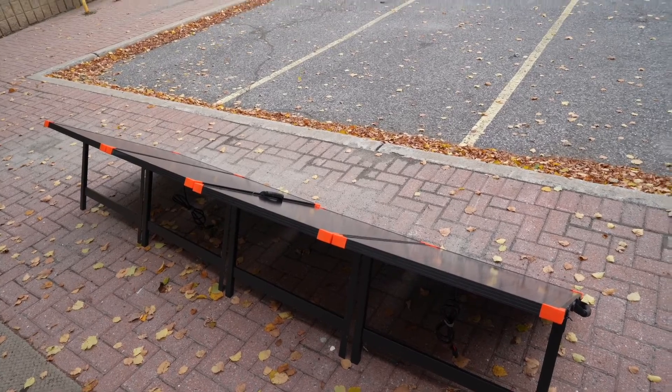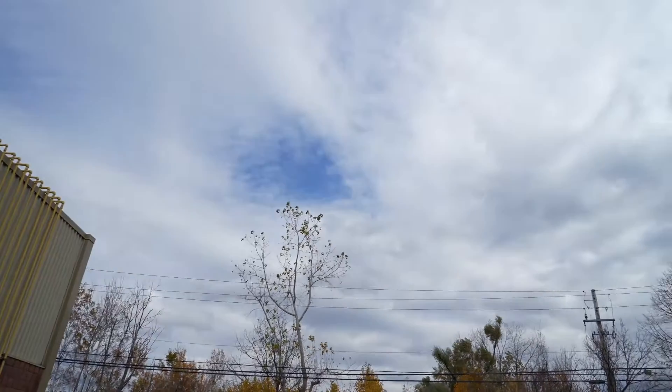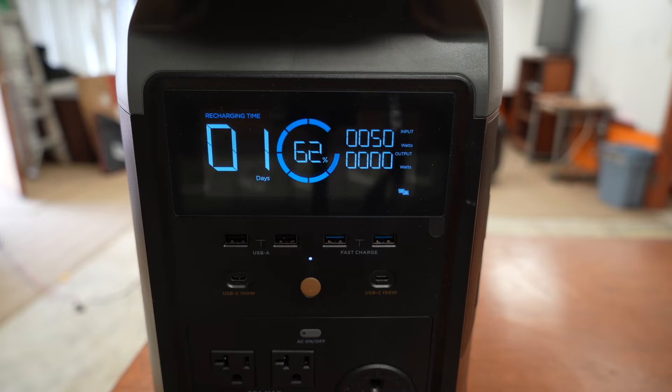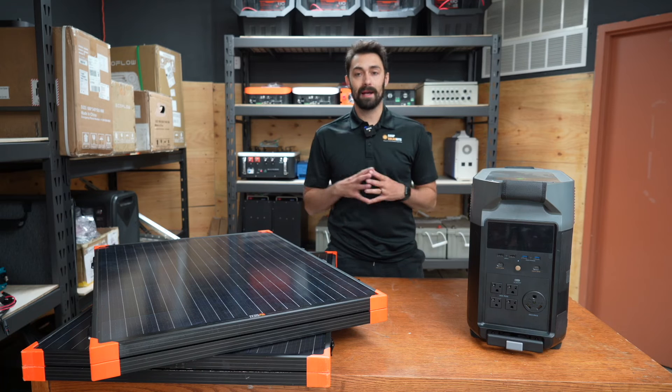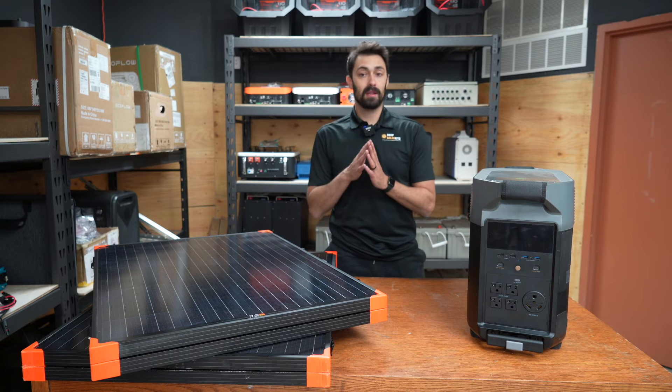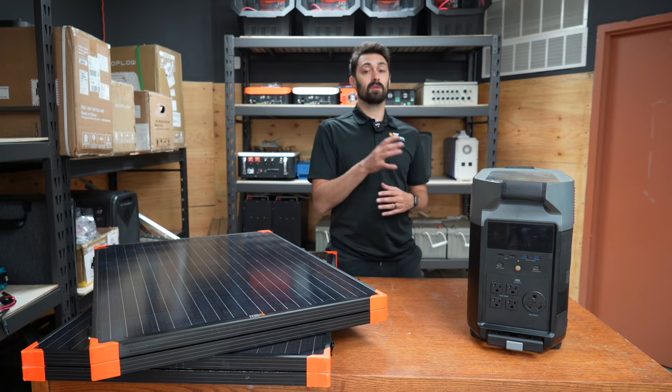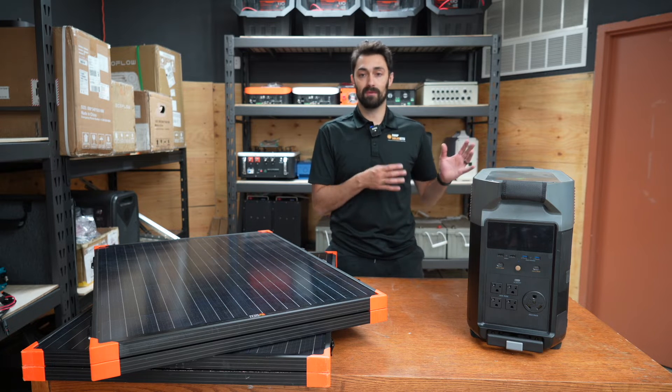I'm going to show you the sky, show you how overcast it is, and we're going to see if we get any charge into the Delta Pro whatsoever. When we started out, I just had the panels outside — I didn't angle them or anything — and we were getting over 50 watts. I just slightly changed the angle and we got over 60 watts. I went back out roughly 20 minutes later, and the sun had just peeked out from behind the clouds a little bit, and we were getting more than double the solar input that we had been getting just 20 minutes before.